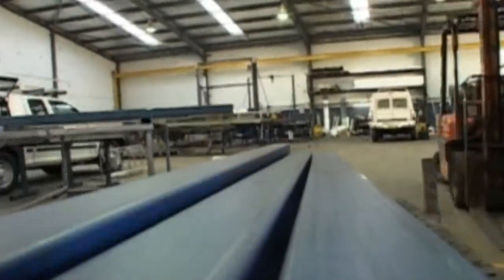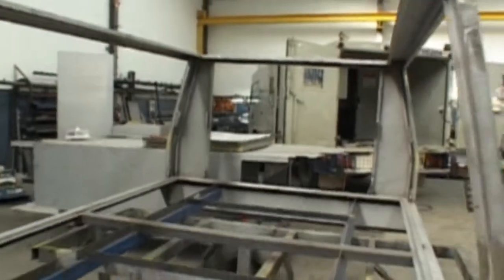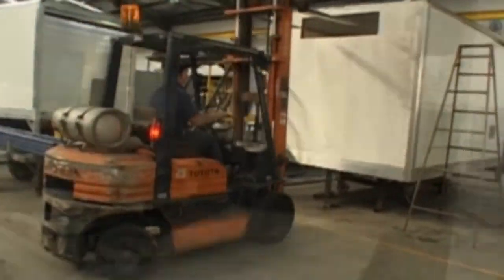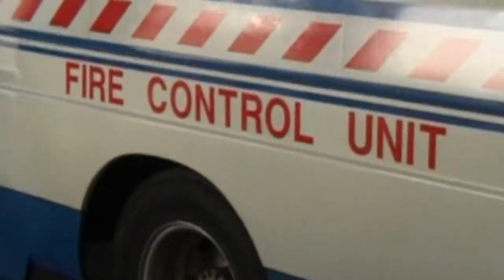We manufacture all types of road transport equipment, from small four-wheel drives to buses, semi-trailers, road trains and van bodies. A lot of our designs are specialised and custom-built, which keeps the job from becoming repetitive. I've worked on prison vans and mobile blood banks.